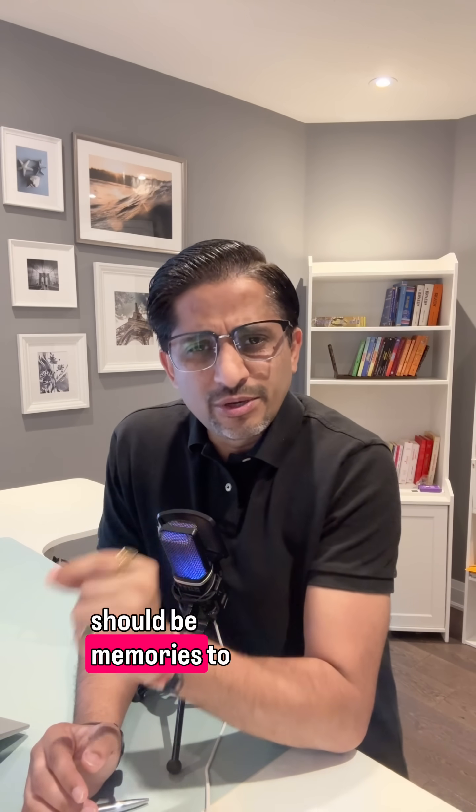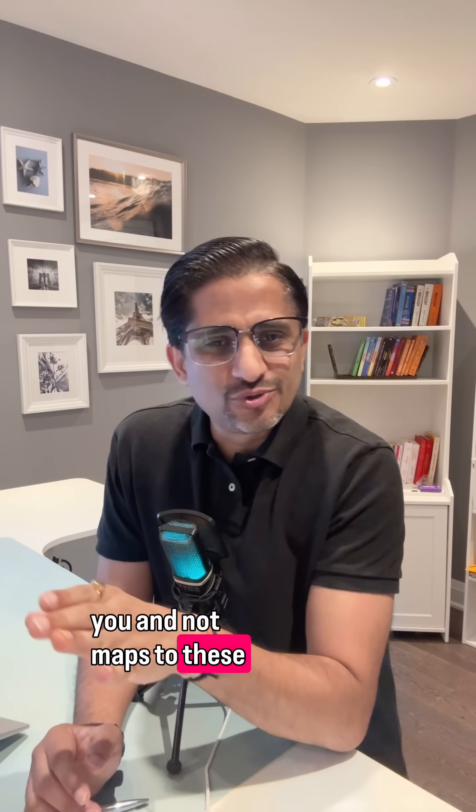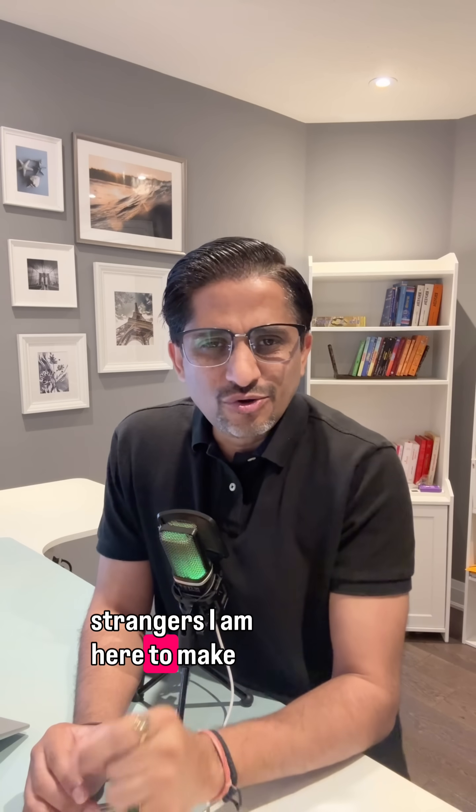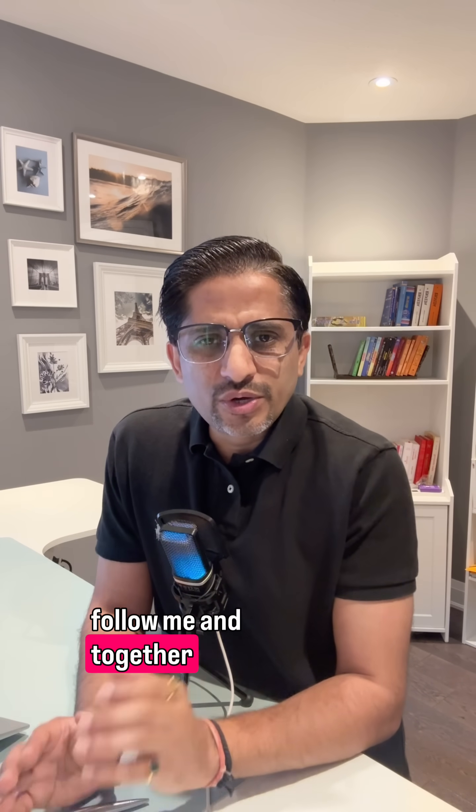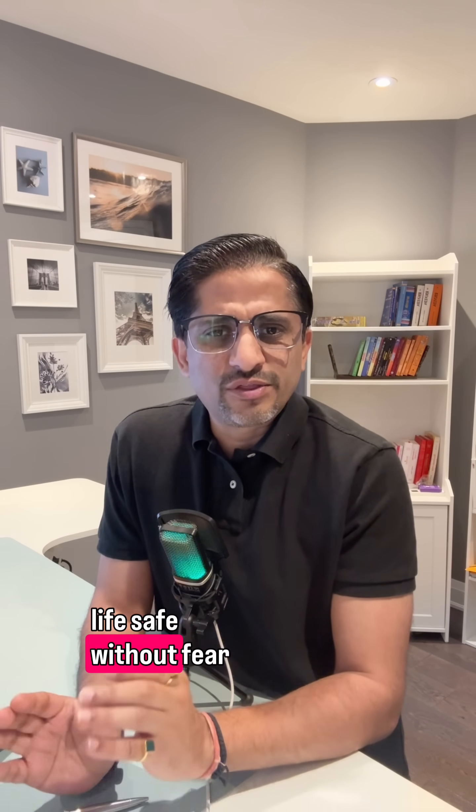Your photos should be memories, not maps for strangers. I'm here to make sure you don't fall into these common pitfalls. Follow me and together we'll keep your digital life safe without fear.